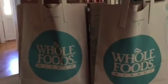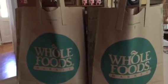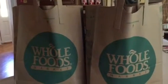Hey y'all, welcome to What Chelsea Eats. Today I am going to do a Whole Foods haul for you.